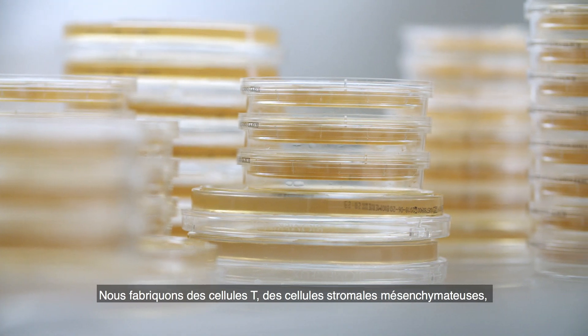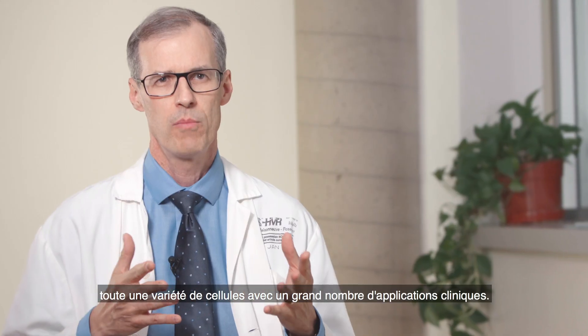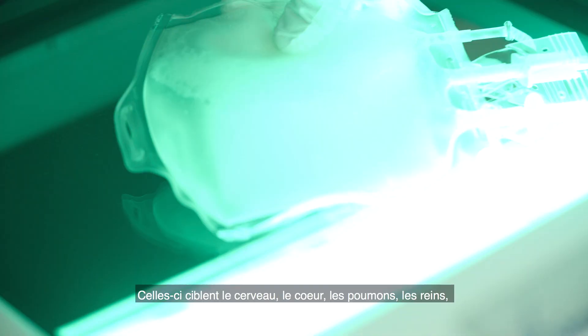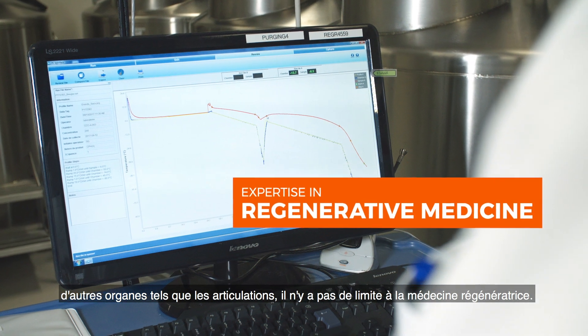We are manufacturing T-cells, mesenchymal stromal cells, hematopoietic stem cells — a variety of cells with a number of clinical applications. These are targeting the brain, the heart, the lungs, the kidneys, and other organs such as the joints. There's no limit to regenerative medicine.